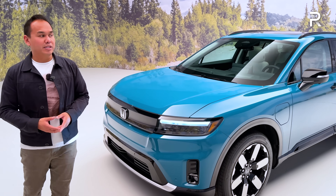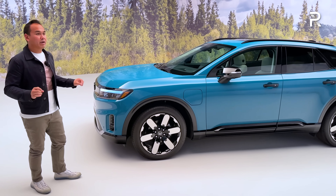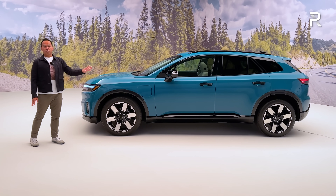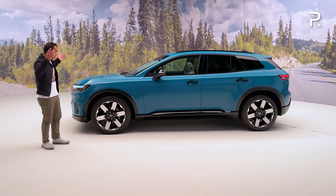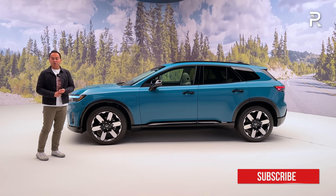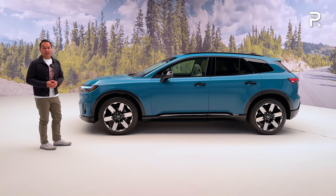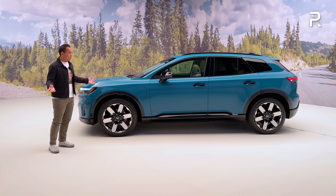Moving around the side profile, the Prologue is a midsize two-row SUV, which means Honda will now have two midsize SUVs — this and the Passport, with an all-new Passport expected for 2025. The Prologue also has the longest wheelbase Honda has ever put on a production vehicle at 121.8 inches — longer than the Honda Odyssey minivan. Its overall length is around 192 inches, about eight inches longer than a Honda CR-V and around five inches wider at approximately 78.5 inches wide, so it's going to have a lot of interior space.